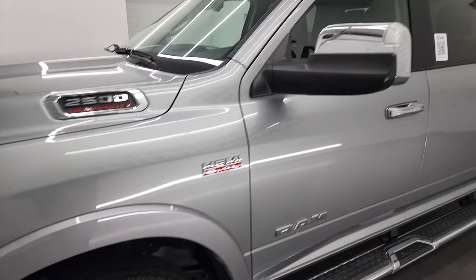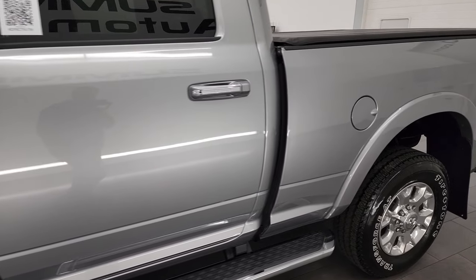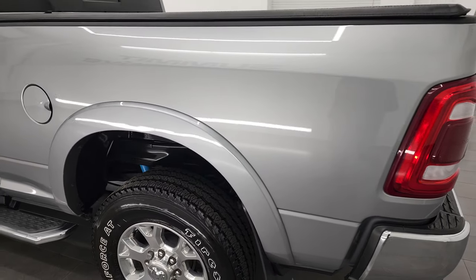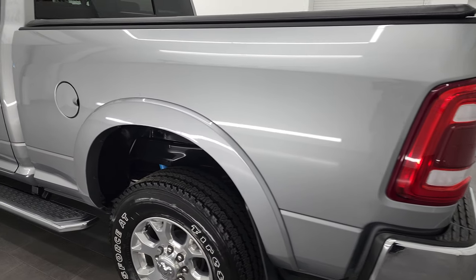Billet Silver is the color, and I shoot all my videos in 4K. So if you have HD capabilities on your computer, tablet, smartphone, or television, I highly recommend turning them on now — it's your best way to check out the quality, condition, options, and cleanliness of the vehicle before seeing it in person.